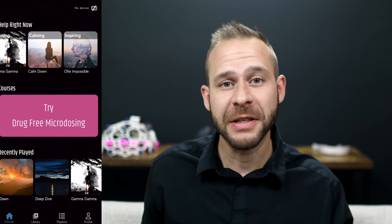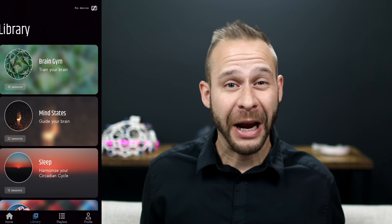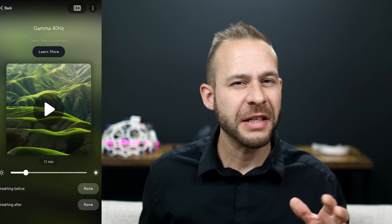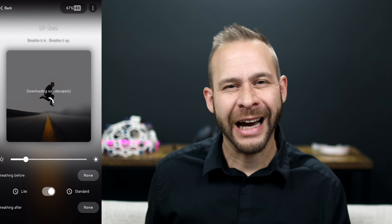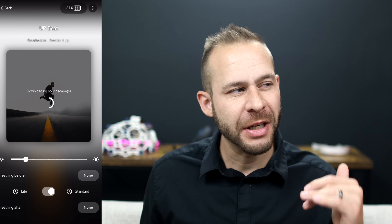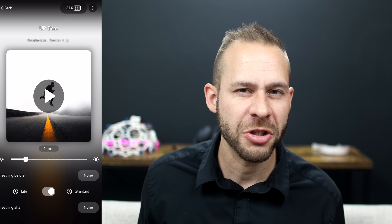I was actually really impressed with the app — it's very modern, professional, and clean. I found the Bluetooth pairing to the light pod to be absolutely seamless, no issues there. One negative is that the app struggled to download a few of the soundscapes when I was getting started out. I had to restart the app and then the soundscapes downloaded okay, so it wasn't too big of an issue.